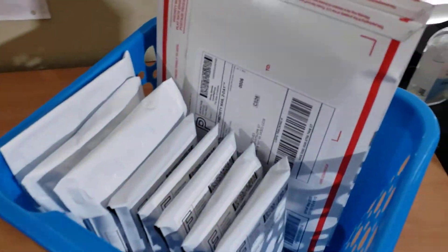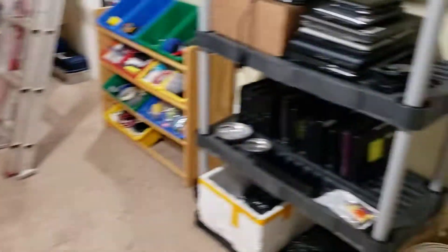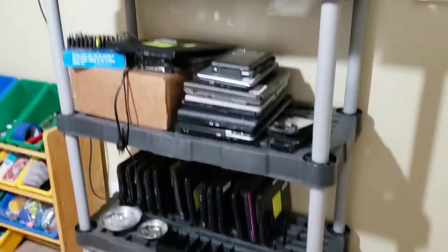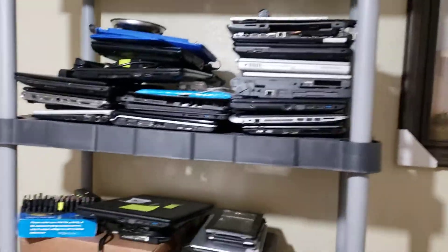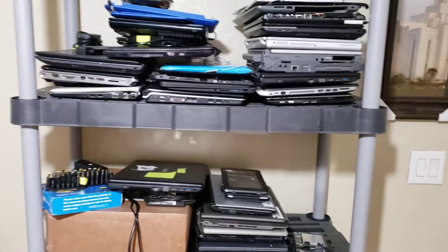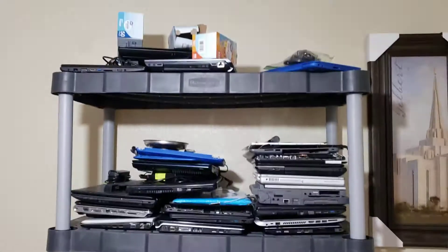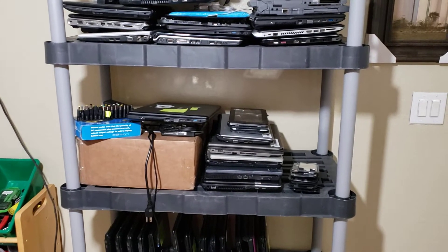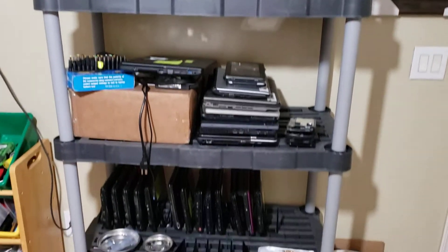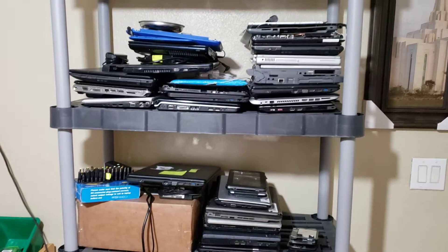I have my packages right here that I'm about to take to the post office. I just wanted to do an update because I've been doing more laptops lately — a little less of the printing. Well, I've actually been doing probably more printing than before, I just haven't been finding new products lately because I've been focusing my efforts on fixing laptops.